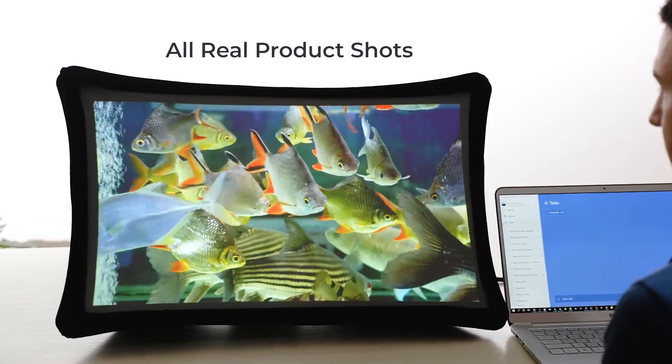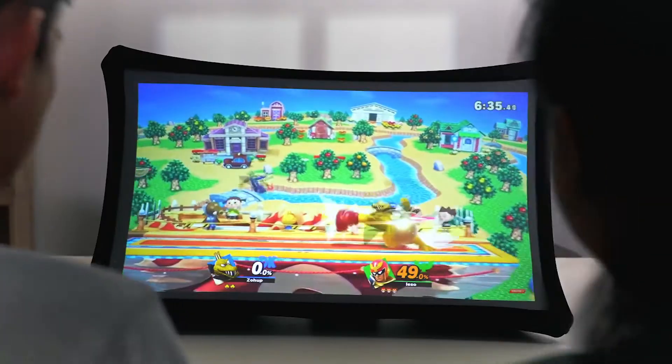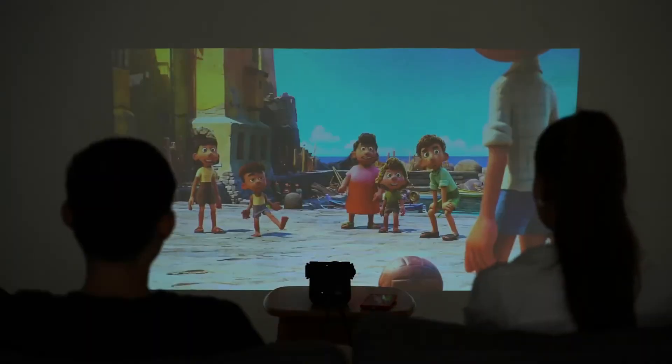Meet Splay, the 24 inch full HD portable display that expands in seconds and even transforms into an ultra short throw portable projector.